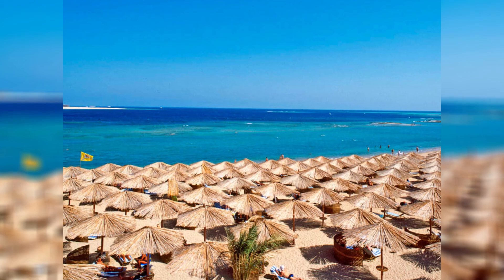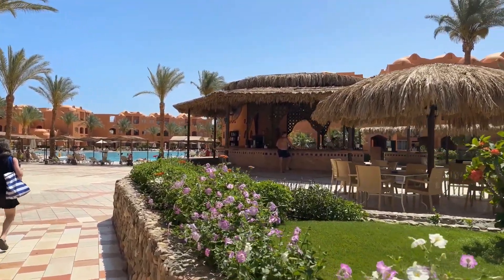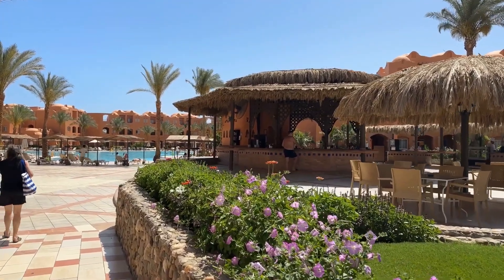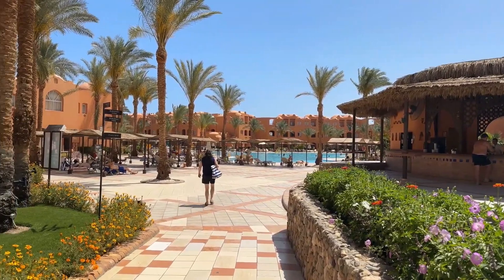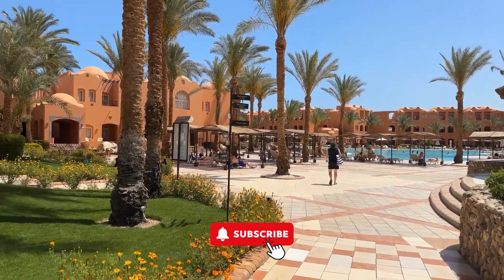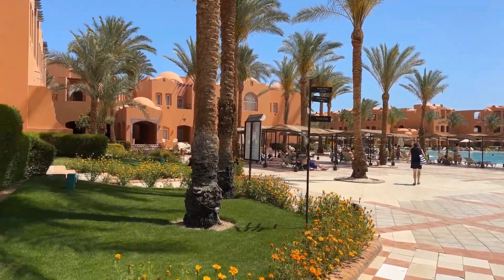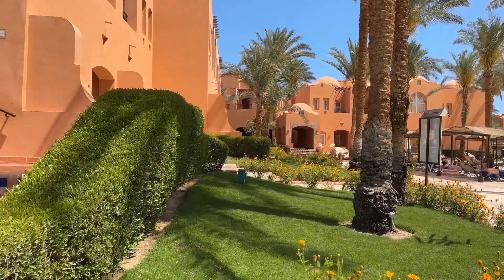One of the jewels in the crown of Jazz Makati Oasis Resort is its small yet thrilling aquapark. Perfect for families, the aquapark offers a variety of water slides and pools that promise endless fun for children and adults alike. Whether you're racing down a slide or floating lazily along the lazy river, the aquapark is a place where laughter and joy fill the air.